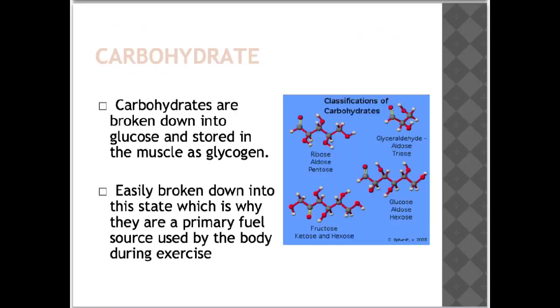The first source of energy we are going to look at is carbohydrate. Carbohydrates are broken down into glucose and stored in the muscle as glycogen. They are easily broken down, which is why they are a primary fuel source used by the body during exercise. Carbohydrates are important for exercise and athletic performance.